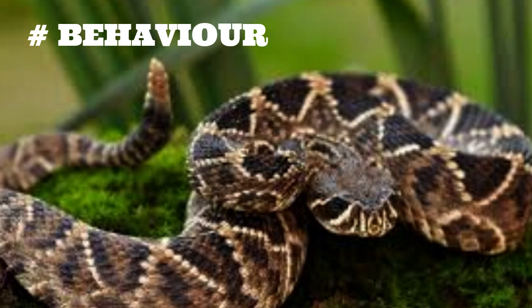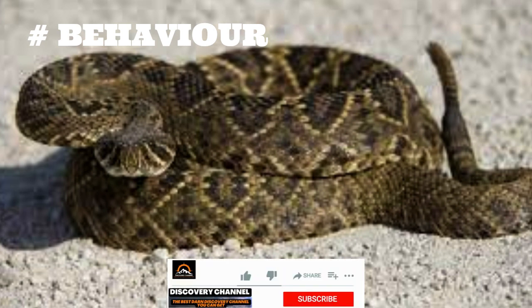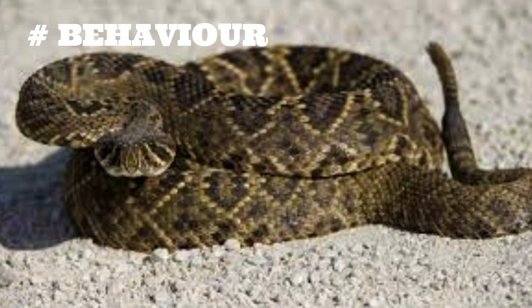One of the most distinctive features of the eastern diamondback rattlesnake is its rattle. This rattling sound is produced by the segments on the end of its tail, which are made of keratin — the same material as our fingernails. When the snake feels threatened, it vibrates its tail segments rapidly, producing a loud and distinctive rattling sound that warns potential predators to stay away.